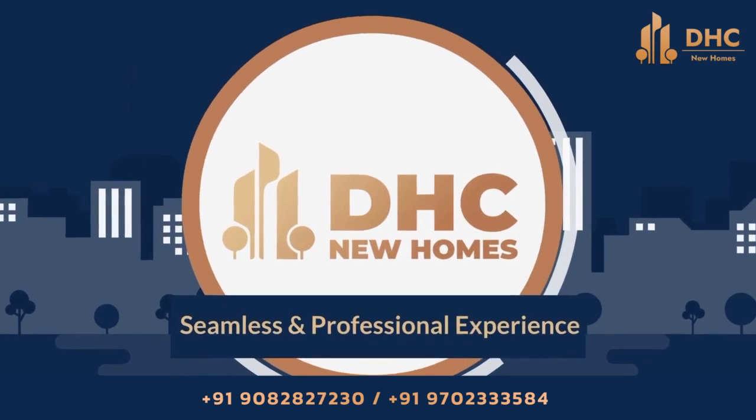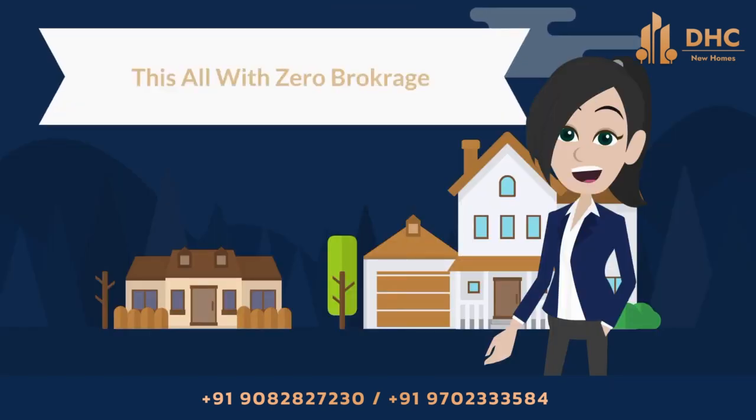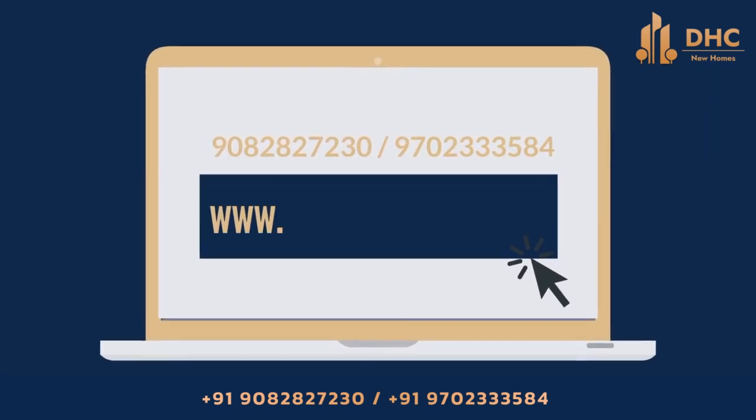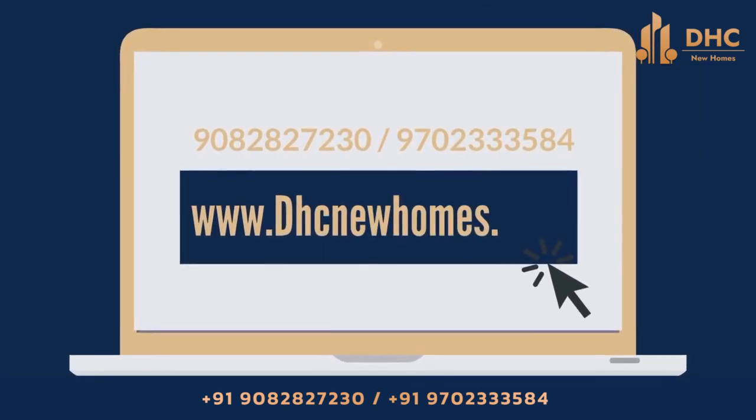Choose DHC for a seamless and professional experience — all of this with zero brokerage. Call us on the given number or visit our website www.dhcnewhomes.com now.